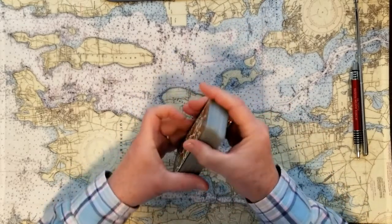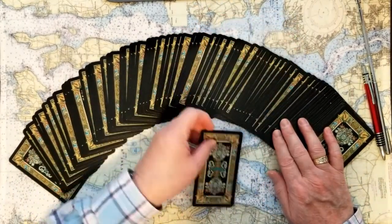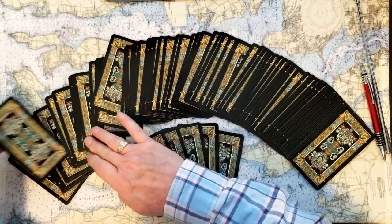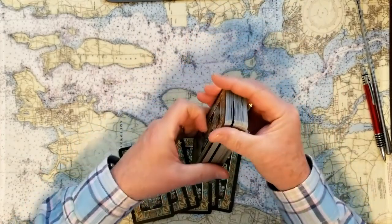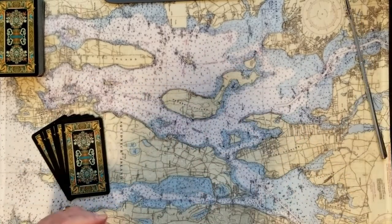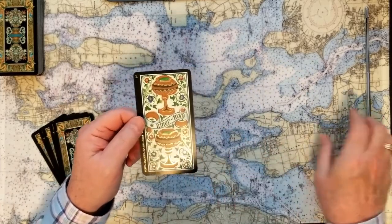We're going to do a full Celtic cross — six cards and then four at the end. Whatever made you tune in today, give this special attention — this is going to be useful to you. We have six cards. We're going to look for the signifier for this energy read with a Celtic cross.